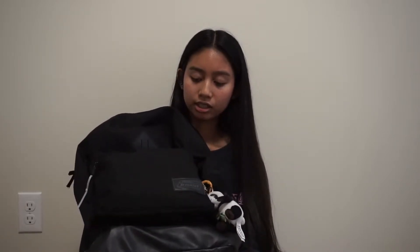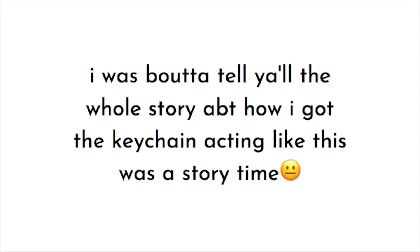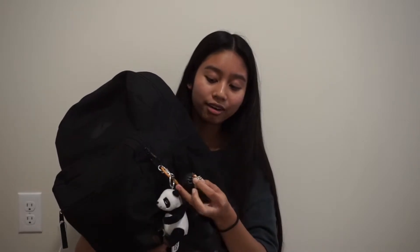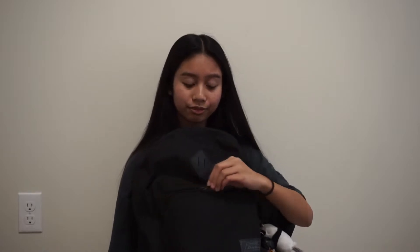My backpack is a Genuine Dickies brand, picked up at Walmart for $25 CAD. On the side I have two keychains — a panda keychain my friend got me in grade 7, and a Mikasa keychain I got in grade 5, which is pretty scratched up and missing an arm. I also have a zip tie where I used to keep a COVID health checklist before my friend ripped it off.